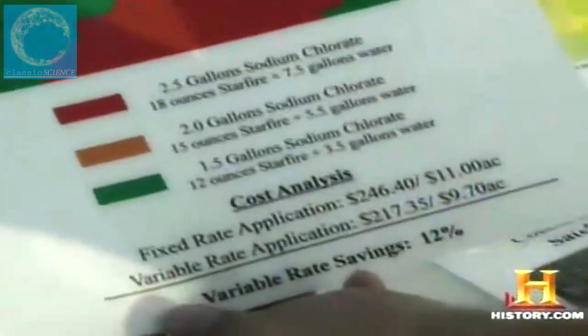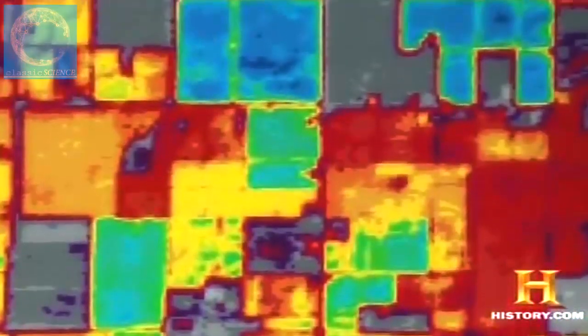Using satellite imagery, the denser areas of the field can be identified and mapped to receive a greater volume of defoliant, while weaker or less dense areas receive less. This precision allows farmers to apply exactly the right amount of product to each zone of the field.